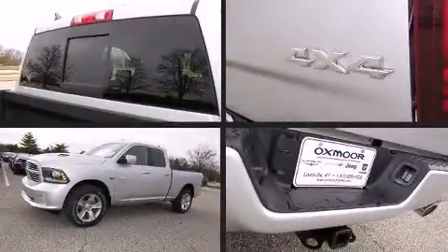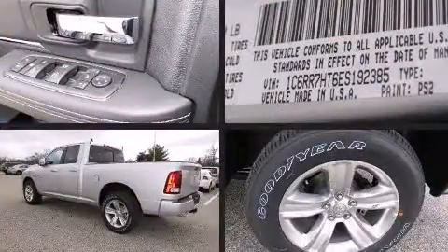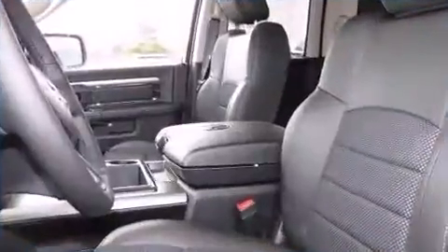Sensibility and practicality define the 2014 Ram 1500. This four-door, five-passenger truck is waiting for you to take home. It features an automatic transmission, four-wheel drive, and a powerful eight-cylinder engine.